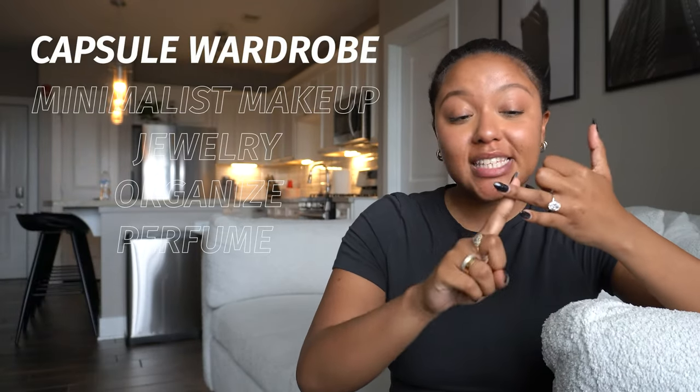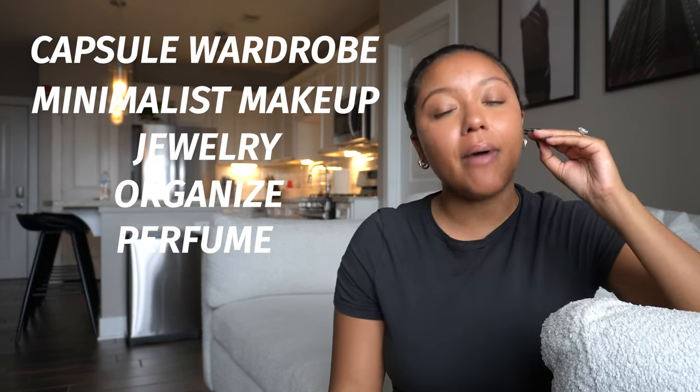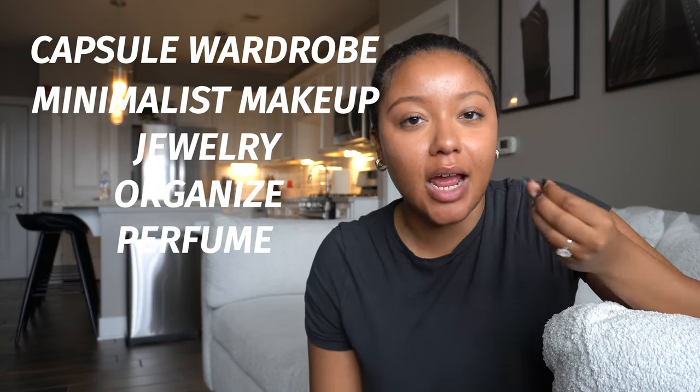My last and final tip to perfect your in-and-out routine is wearing perfume. Never leave the house without smelling like anything, ladies. Whatever scent you love to wear, make sure you spray it on yourself before you leave. I even like to spray perfume on myself when I get out the shower and I'm just going to bed — I just love to always smell like something. So to recap: capsule wardrobe, minimalist makeup, jewelry, organization, and perfume are my five steps to look like a bombshell in 20 minutes and to really perfect your in-and-out routine.